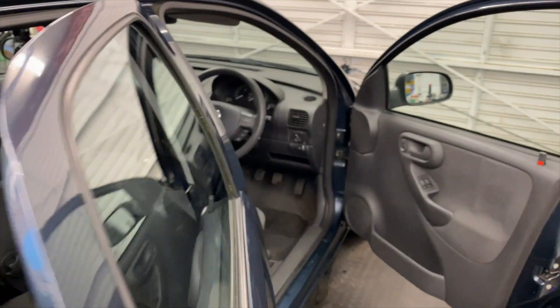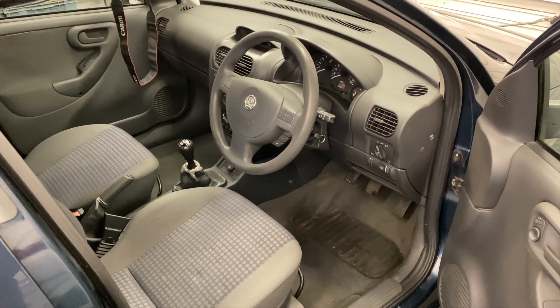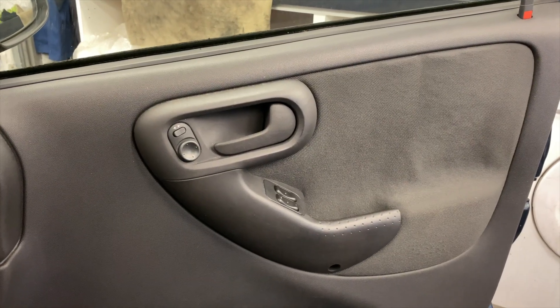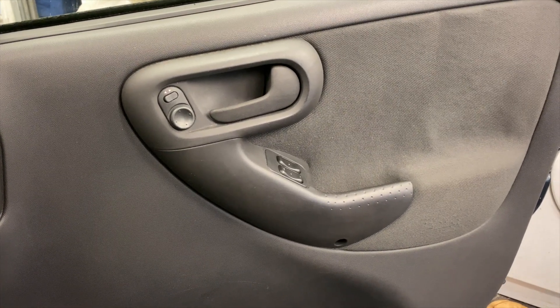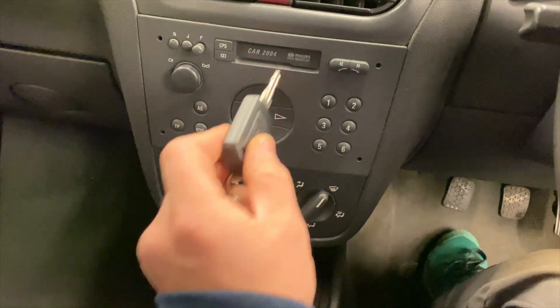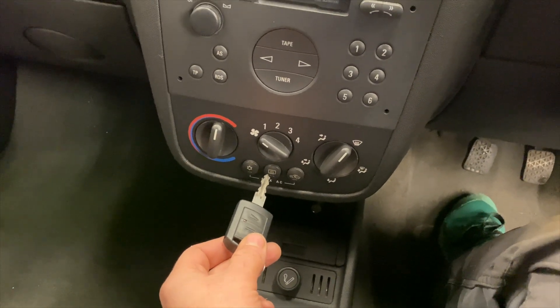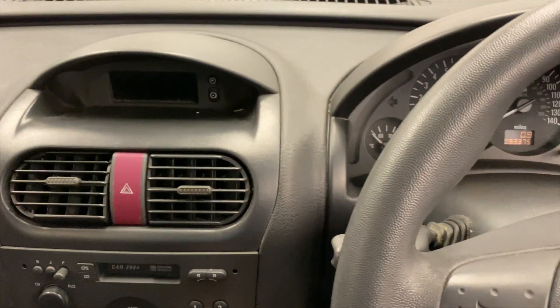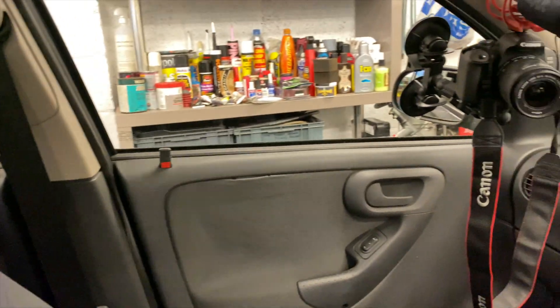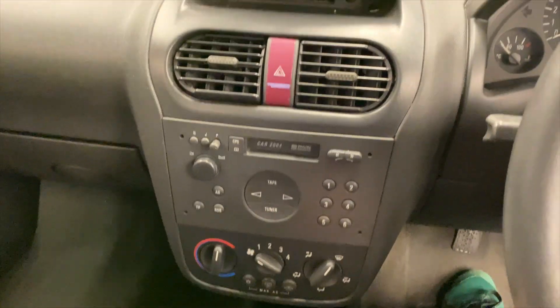Let's look at the technology inside the car. We have electric windows at the front, a fantastic cassette player, and we even have air-con — whether it works I wouldn't like to say. Wind-down windows in the back, and as for tech, yeah, that's pretty much all we have.